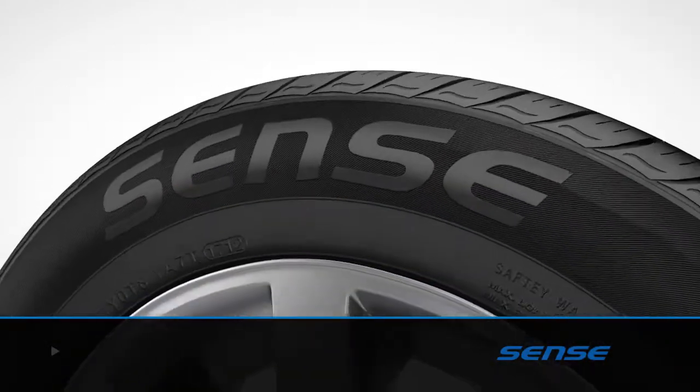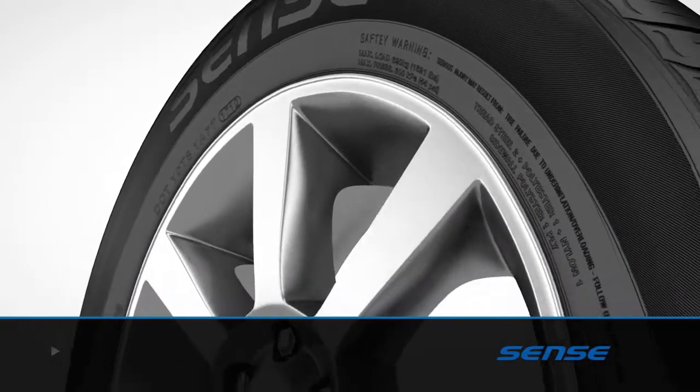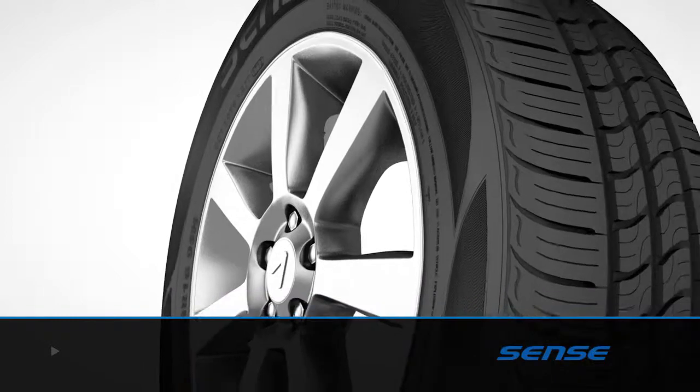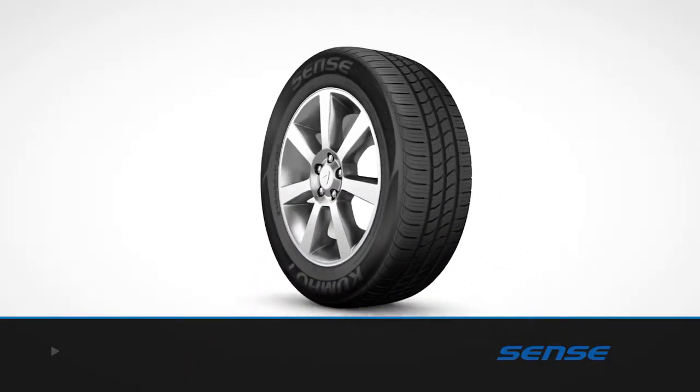The Sense is a new kind of ride delivering all-season performance driving to low-weight vehicles, with engineering and compound technology that delivers outstanding mileage and tread design for outstanding all-season traction and smooth highway driving.